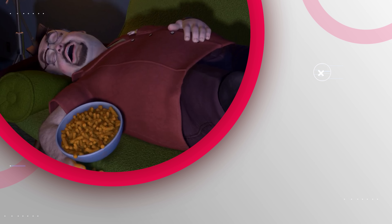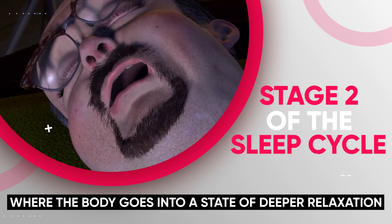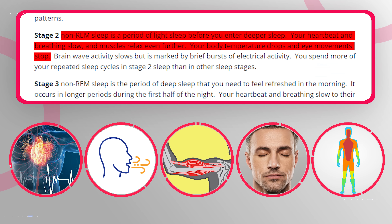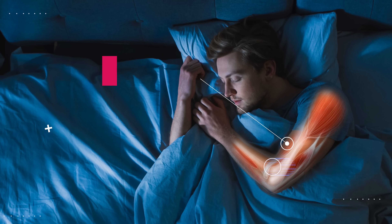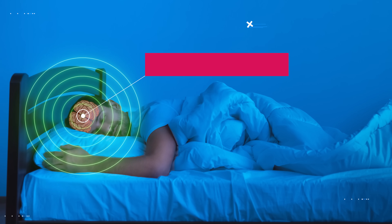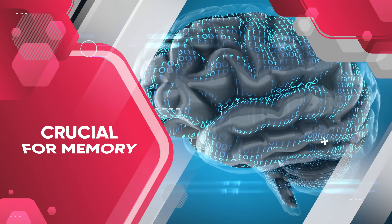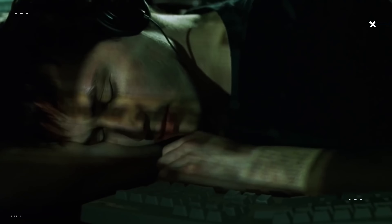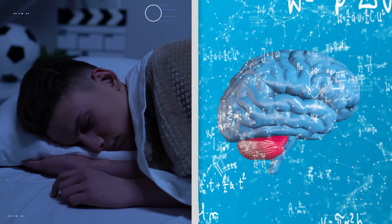Once you drift deeper into sleep, you move into stage two, where the body goes into a state of deeper relaxation. This is still considered light sleep, but your heartbeat and breathing rate slow down even further, your muscles become more relaxed, your eye movements stop, and your body temperature begins to drop. Your brain also begins to produce bursts of rapid rhythmic brain activity known as sleep spindles, which are believed to be crucial for memory consolidation — the process where your brain gathers, processes, and filters new memories acquired during the previous day. This is why getting enough sleep is crucial as a student or for anyone trying to learn and retain new information.